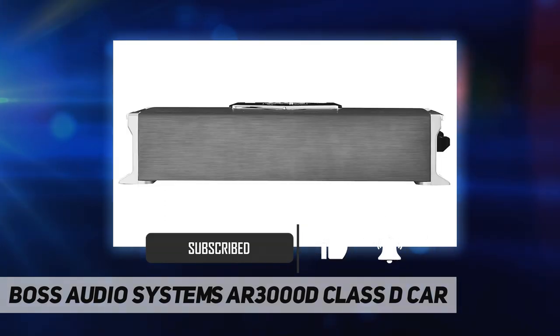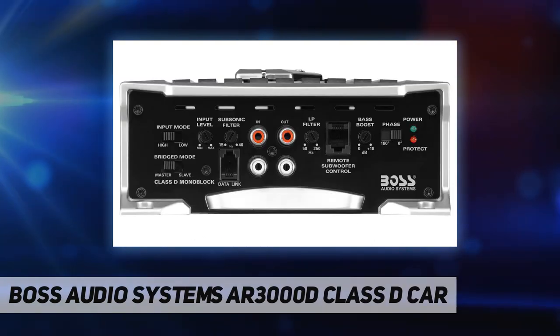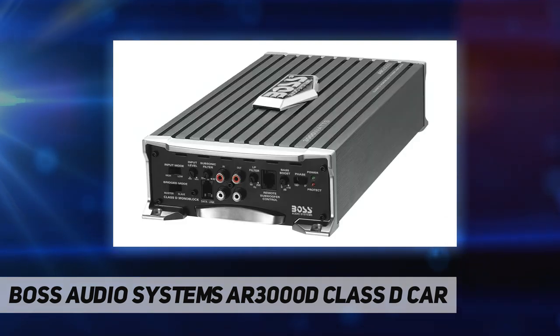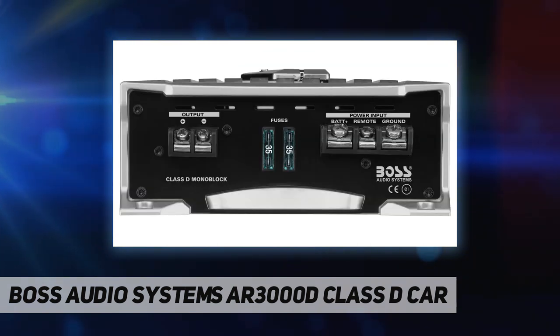With a MOSFET power supply to get your tunes rocking, customize the sound with variable low pass crossover, bass boost, and subsonic filter. Maximize the bass with the remote subwoofer control.